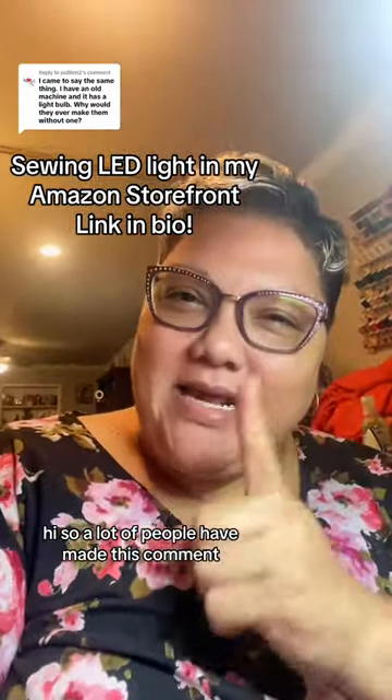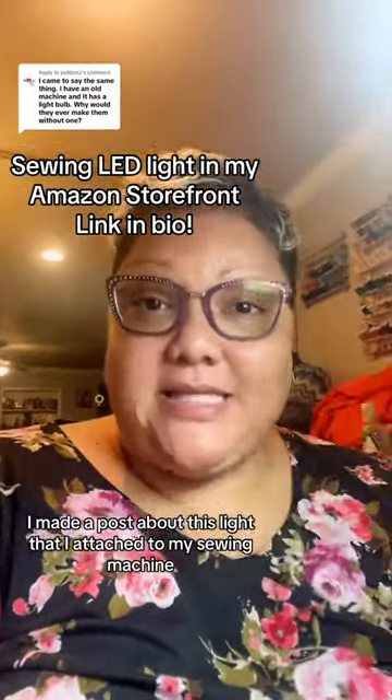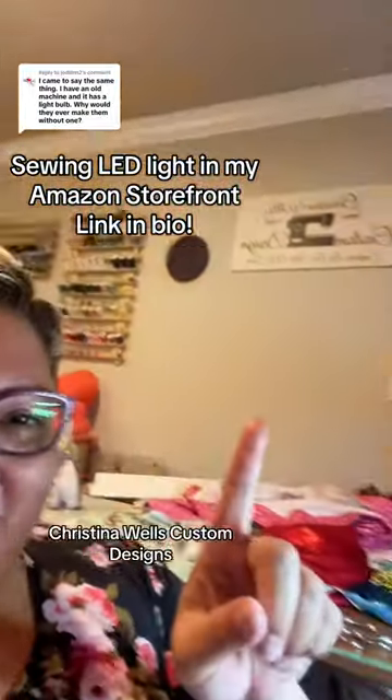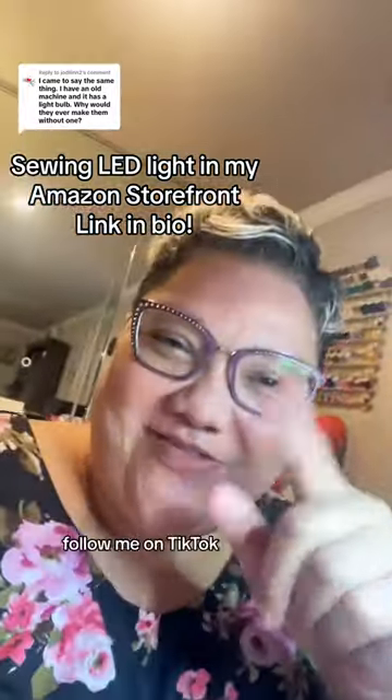Hi, so a lot of people have made this comment. I made a post about this light that I attached to my sewing machine. You know, I'm a sewing girl — Christina Wells Custom Designs. Follow me on TikTok.